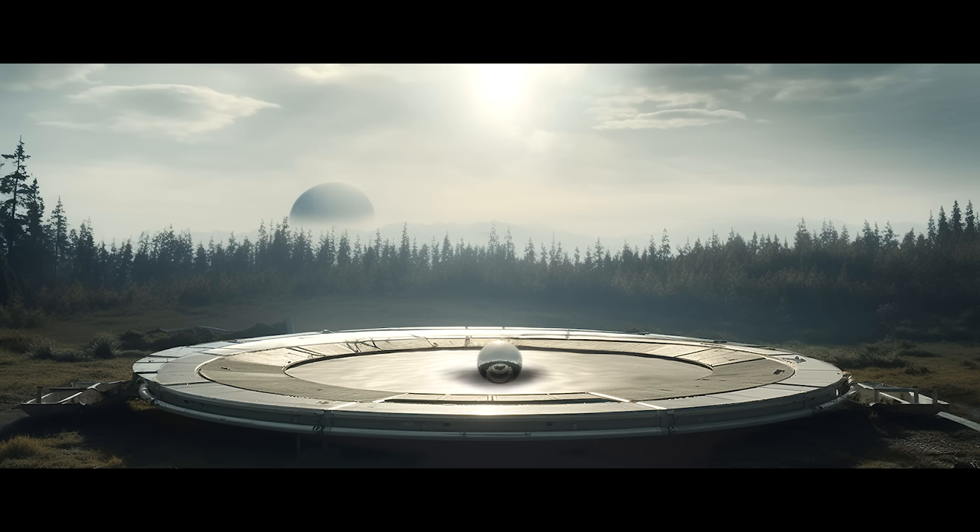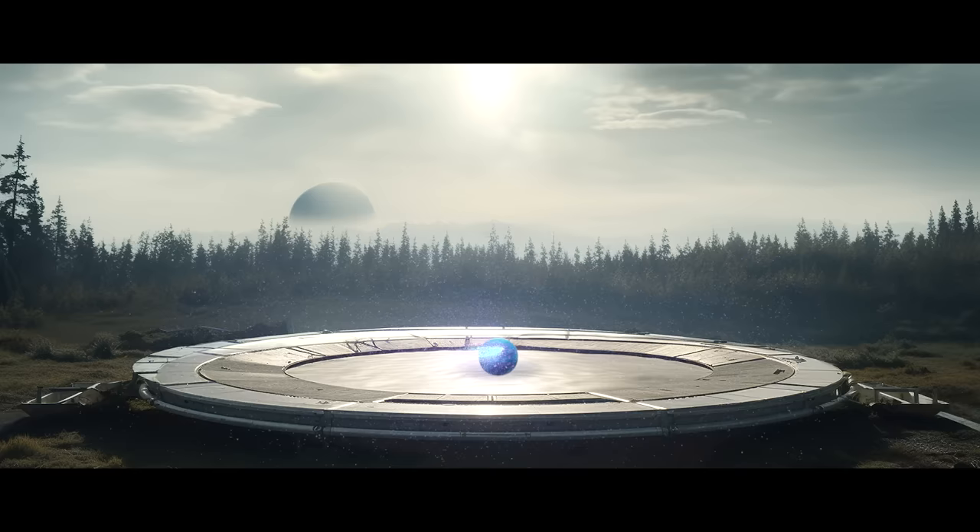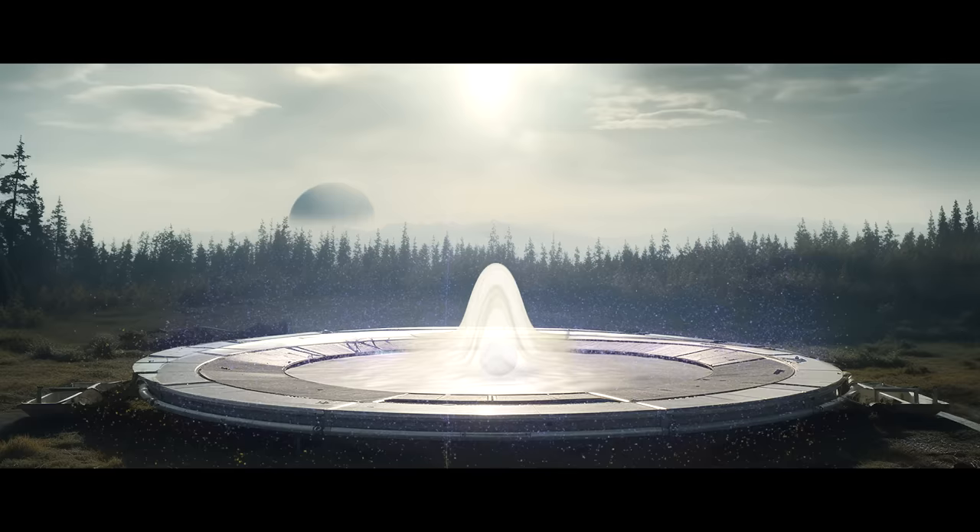This represents how normal matter and positive energy curve space-time, much like how the sun creates a curve in space-time in our solar system. Now, the heavy ball is replaced with negative energy. This creates an upward curve on the trampoline's surface, as if pushing it from below, creating an area where space-time is expanded.